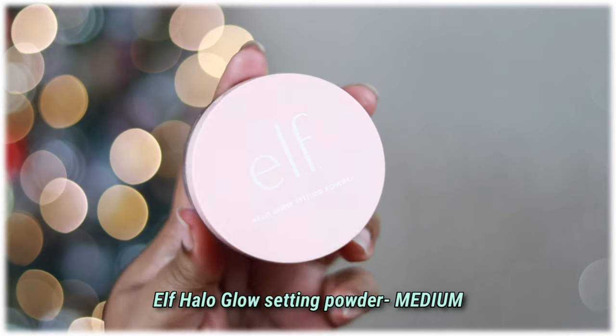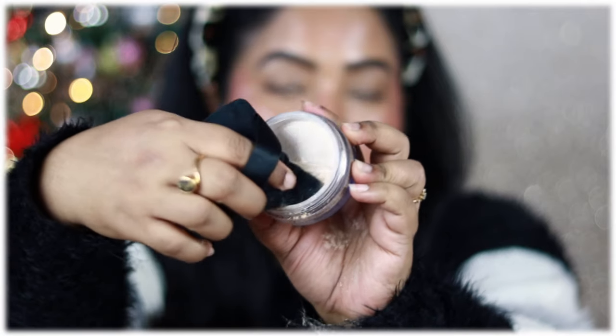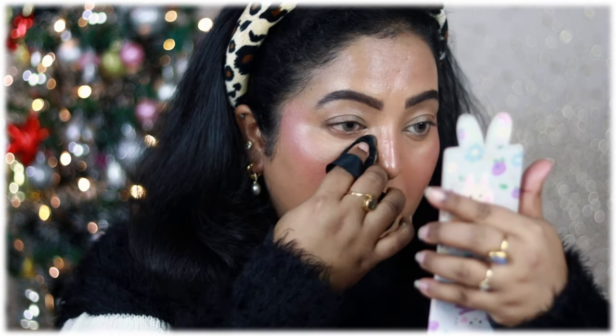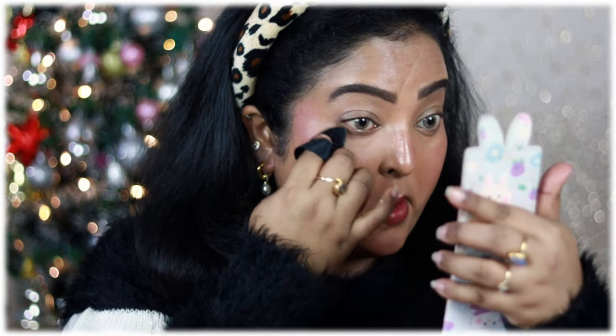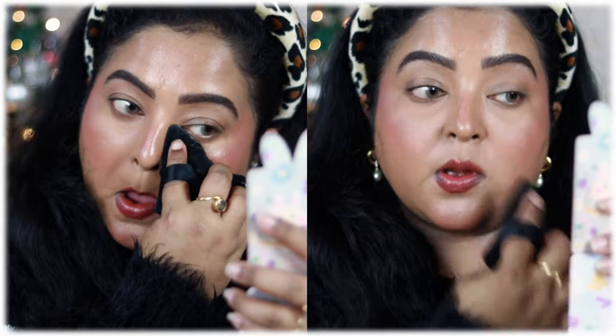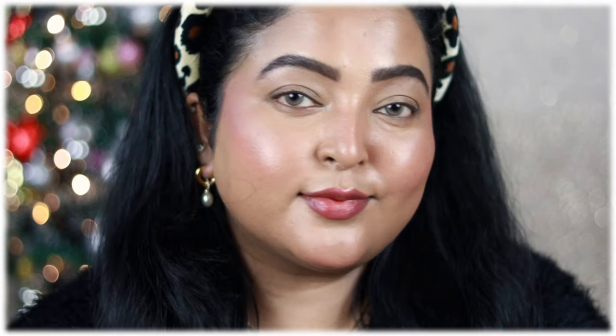The star of the show is the ELF Hello Glow Setting Powder — the packaging is really good and the shade Medium is a perfect match for my skin tone. I'm applying it under my eyes using a puff. You can see the difference — the right side of my face looks so blurred out, pores minimized, smooth and flawless. It's very lightweight and completely undetectable on the skin. If you're NC40-42, check out the shade Medium. I'm running it all over my face to set everything.